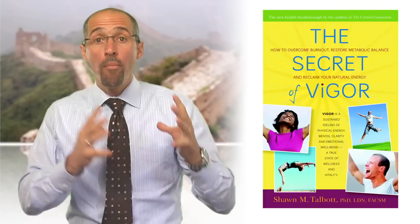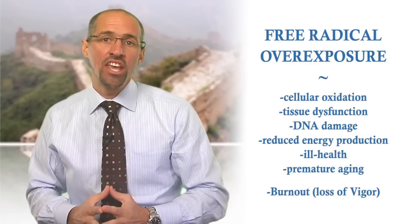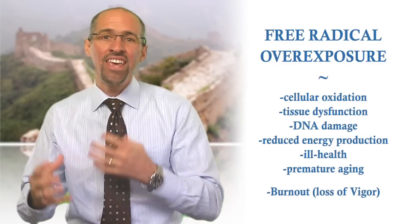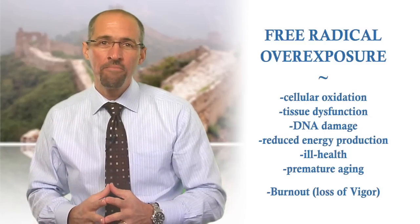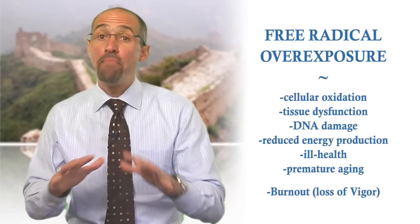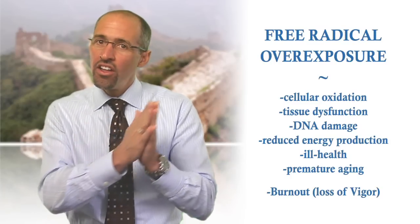Let's recap: excessive oxidation saps vigor, while managing this process is one way to strengthen this key pillar of health. Overexposure to free radicals and the cellular oxidative damage they cause leads to tissue dysfunction, DNA damage, reduced mitochondrial energy production, and the ill health we generally recognize as aging and burnout — a complete loss of vigor. Too much oxidation is bad. Free radical damage can be reduced by the balanced activity of internal antioxidant enzymes and dietary antioxidant nutrients — not too few or not too many. The sum of the antioxidant network is more effective than its individual parts.